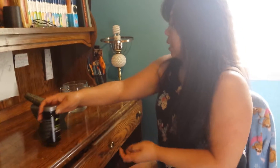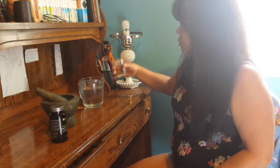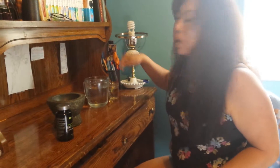We have a cup of water right here and just some regular oil, and we're going to pretend that this is going to be going into our stomach.